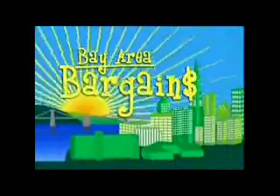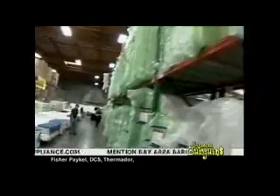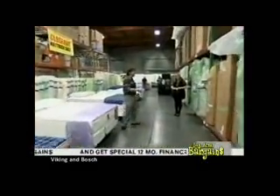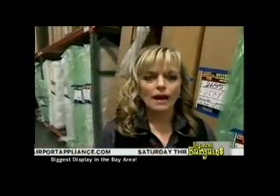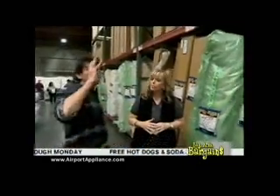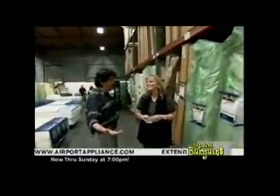Welcome back to more great deals on Bay Area Bargains. Here it is — one of the wonders of the world: the great wall of mattresses at Airport Home Appliance in their warehouse. This is the mattress clearance center, and all store locations carry these types of mattresses as well.